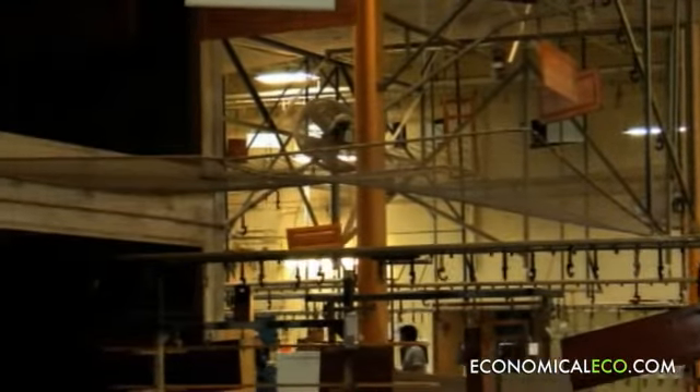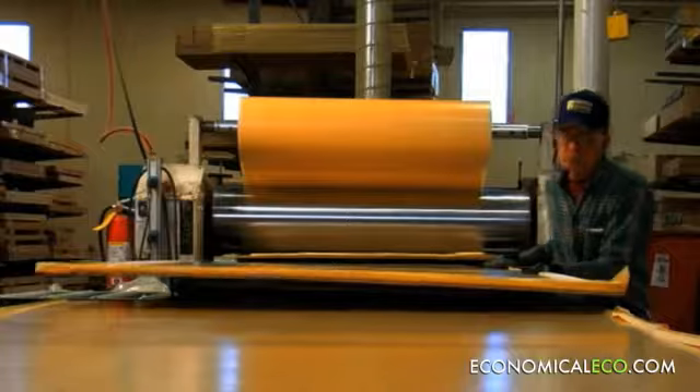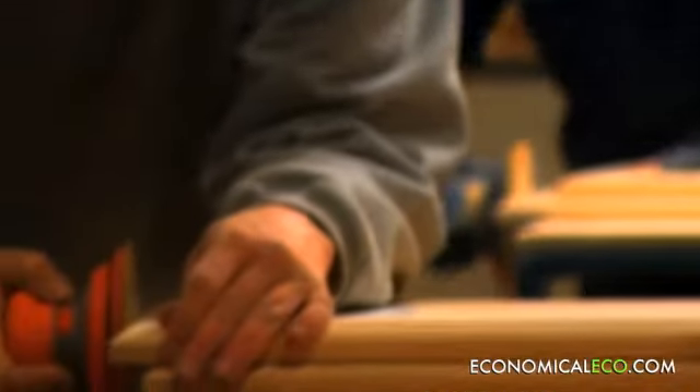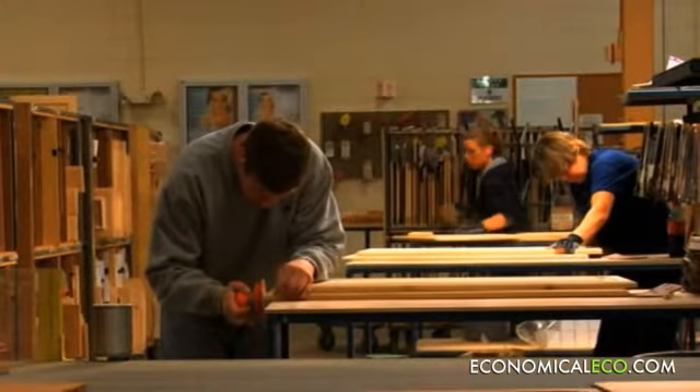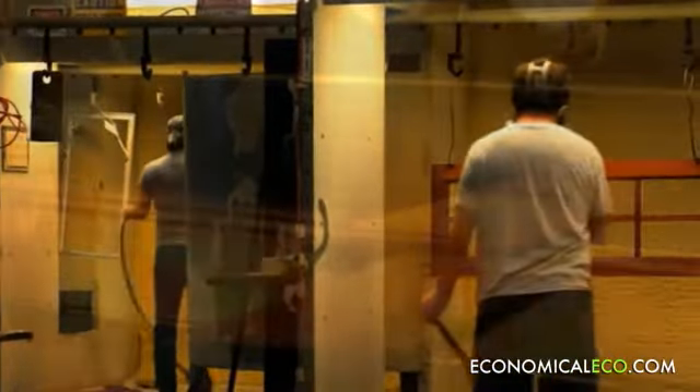Tell me more about the stains you use on your cabinets. The finish that goes on Showplace cabinets is really a multi-step process. It starts with the treatment of the wood itself — the sanding process is very important — and then it goes through the process of putting color on and putting the protective coating. Our finishes are a catalyzed varnish, so it's a high solids content. It cures quickly and it's very, very durable.